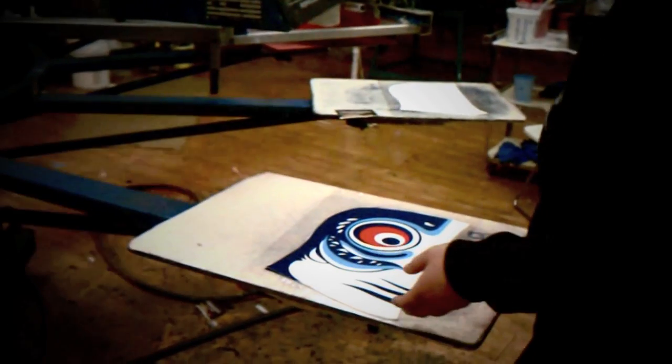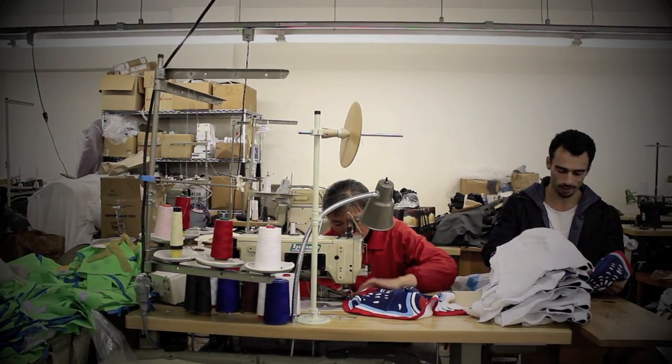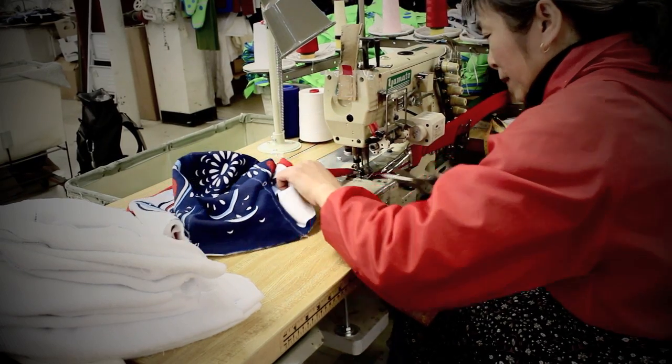This is called an engineered print. All the colors were hand selected and hand blended. We cut the garment pieces, then printed on them, and then sewed it together.